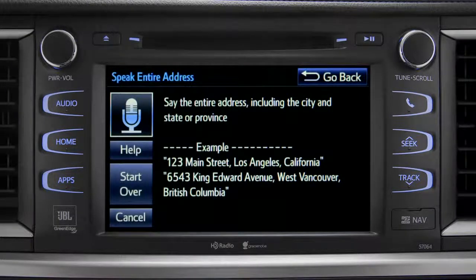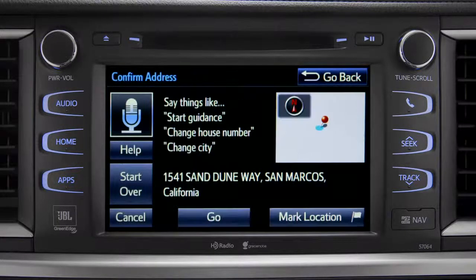I heard 1541 Sand Dune Way, San Marcos, California. Is that correct? Yes.